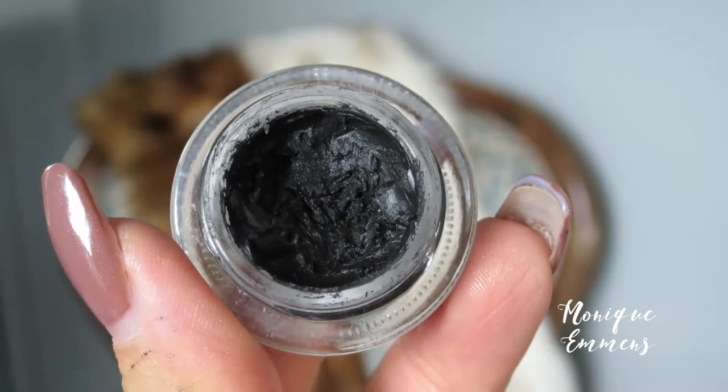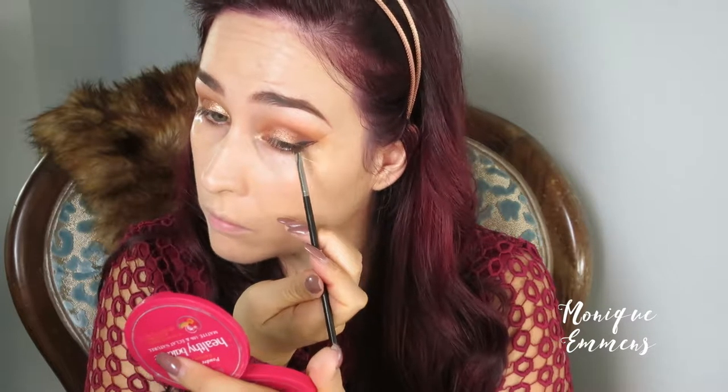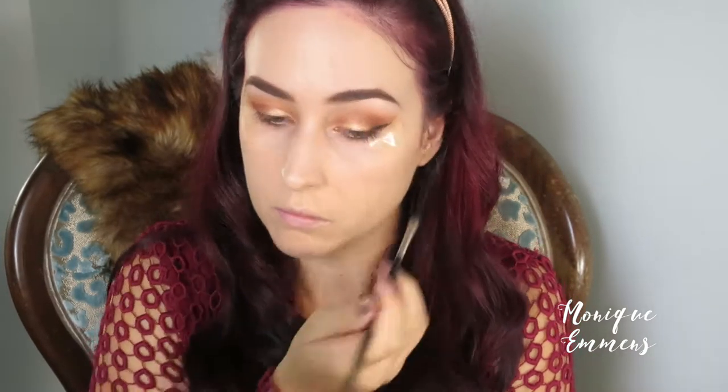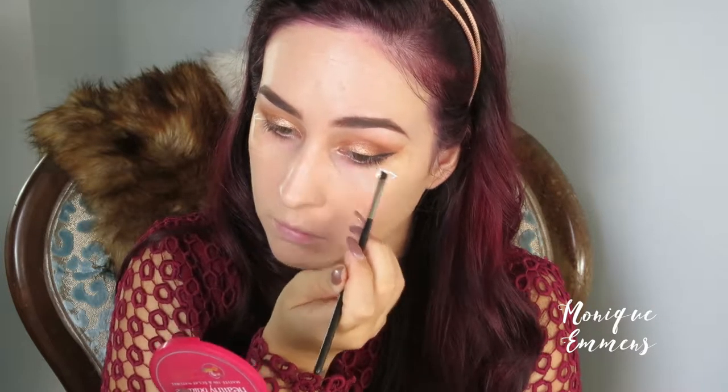This is the MAC Black Track gel liner and I'm taking a small MAC brush — I think it might be a 217. I'm doing quite a thick line on the outer corner but keeping it thin in the inner corner, to give a real cat eye look — it gives a lovely shape to the eyes. Now I've removed the tape and I wanted a bit more definition, so I'm pushing a little more of that red-brown color into the crease and blending out.